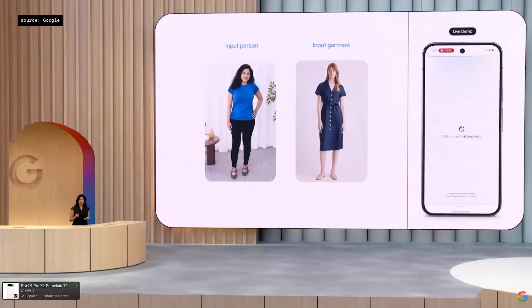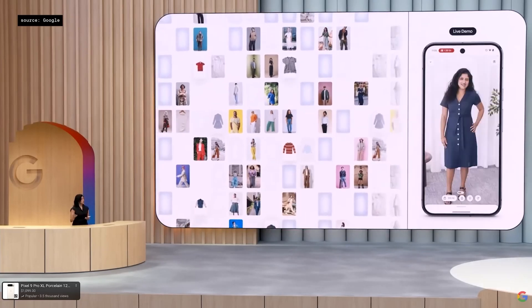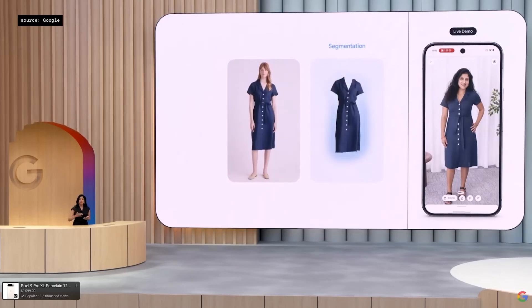We built a custom image generation model specifically trained for fashion. Wow, and it's back. The AI model is able to show how this material will fold and stretch and drape on people.